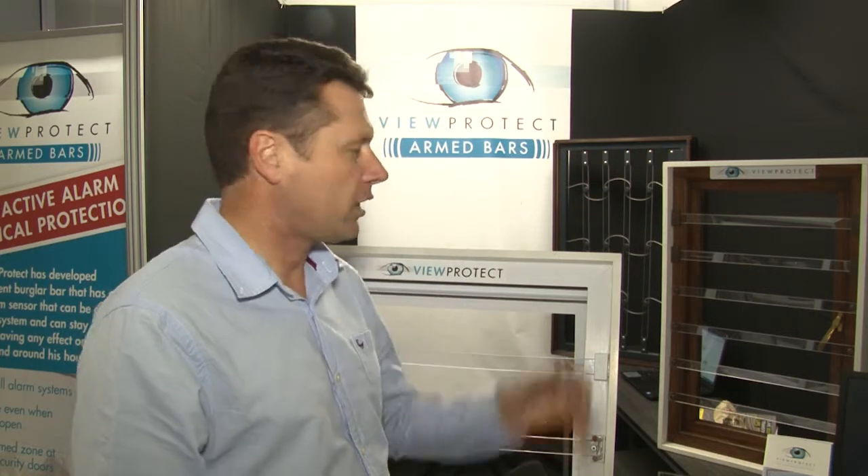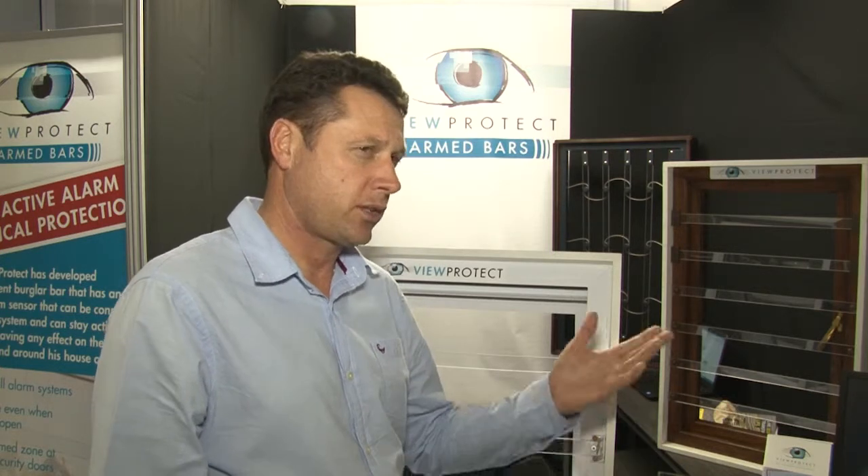With our products, the aesthetics can stay. We've also just developed a clear trellis — a retractable security gate that's transparent and can also be connected to your alarm system. So even that product can improve the house's appearance in the end.